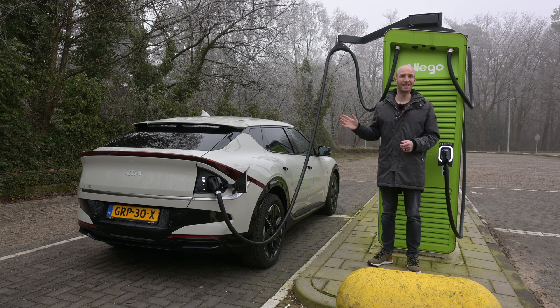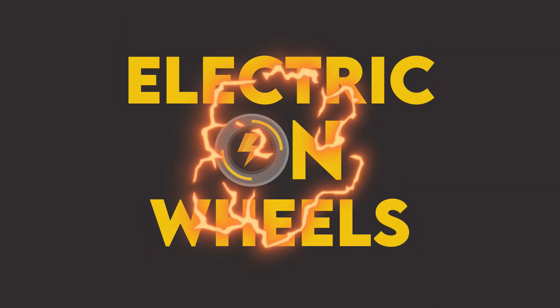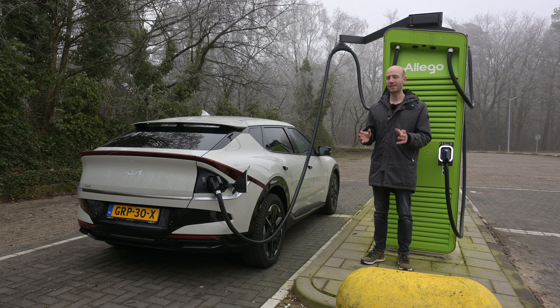What is the real-world range of the Kia EV6? My name is Bastian and welcome to Electric Home Wheels. This is not the most expensive version — this is the Kia EV6 with the smaller battery pack, which means a WLTP range of 428 kilometers. I will not be able to reach that today.